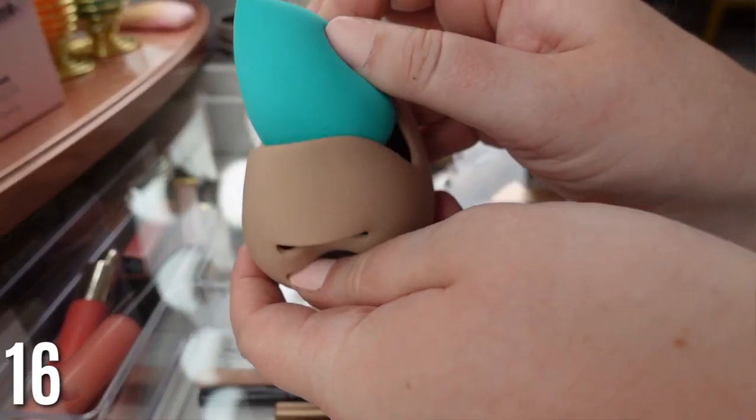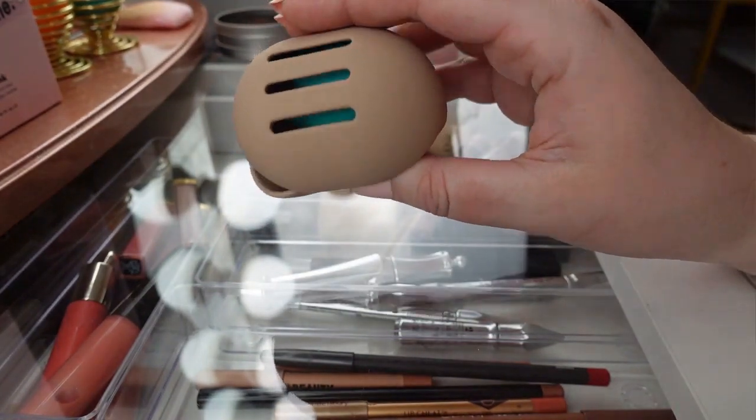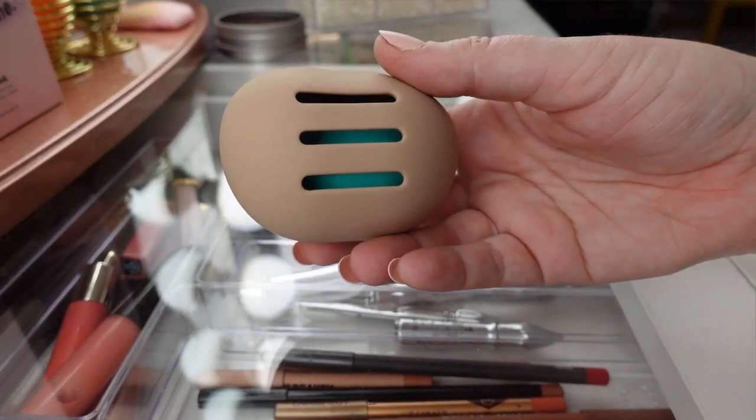Next is a beauty blender holder case. I love the color and the function — keeping your beauty blender clean is a must. I use a beauty blender for everything, and I love that this holder is aired out so it's not going all over your makeup bag getting dirty before you put it on your face. I have this in both my regular and travel makeup bag.